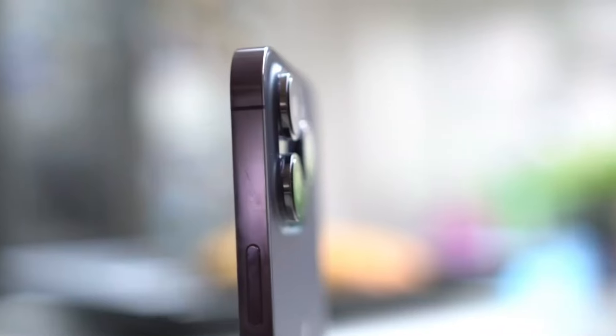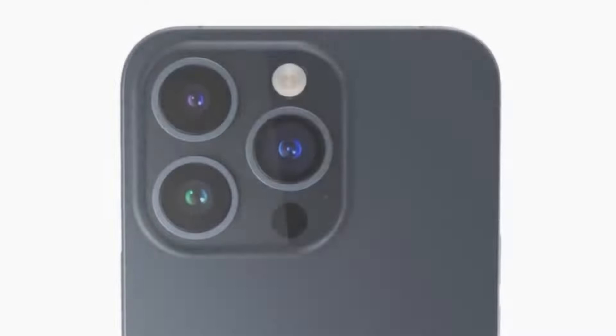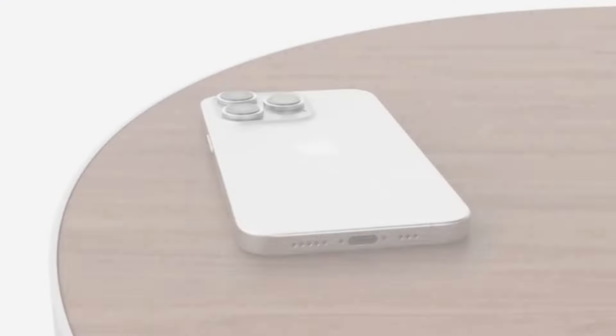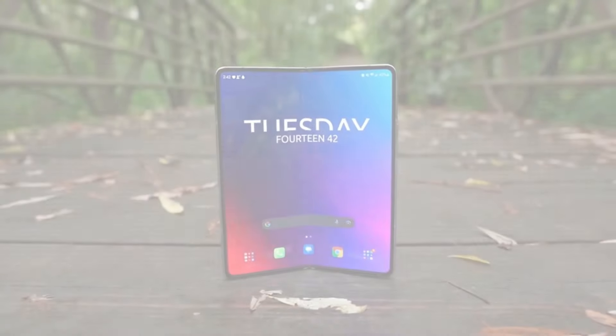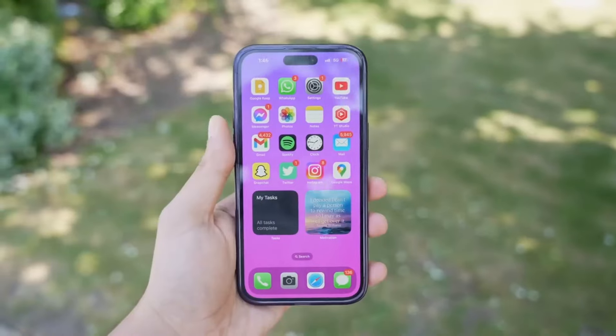The recent leak about the iPhone 16 Pro's larger camera island and bigger sensors is certainly intriguing, especially when considering its potential impact on the competition with Samsung's Galaxy Z Fold 6 and Galaxy S25 Ultra. Here's a breakdown of the implications and potential outcomes.